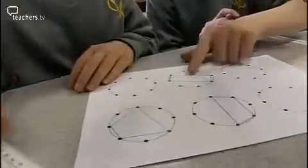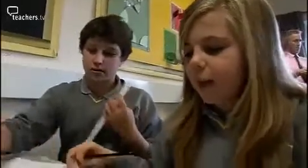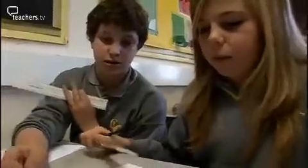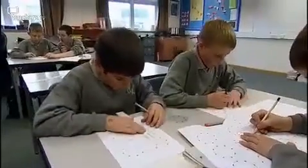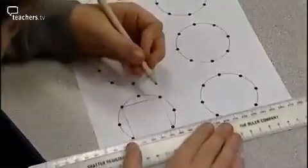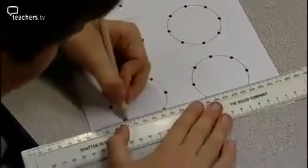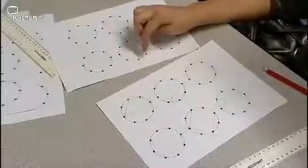Students draw different quadrilaterals on their sheets, identifying a rectangle, a square, and a shape one student describes as 'a trampesian.' The teacher checks: do we have two parallel lines here? This time, the emphasis is on students knowing the names of the different quadrilaterals and understanding their properties.